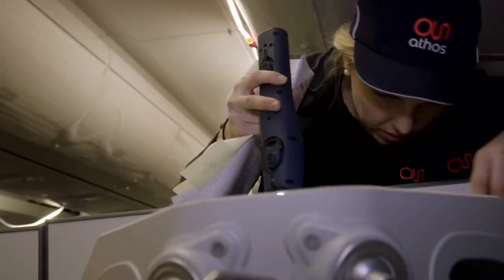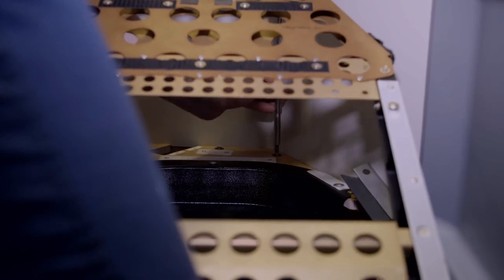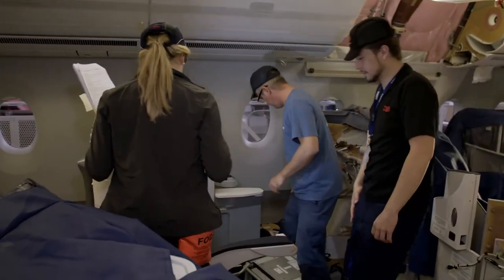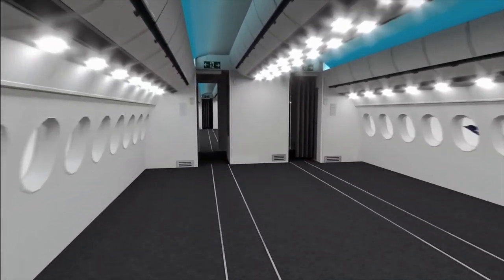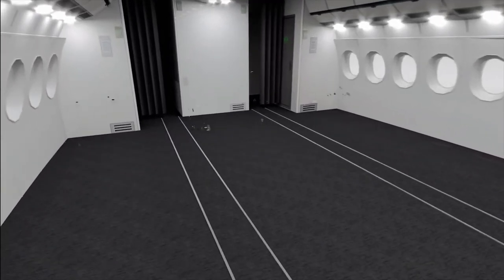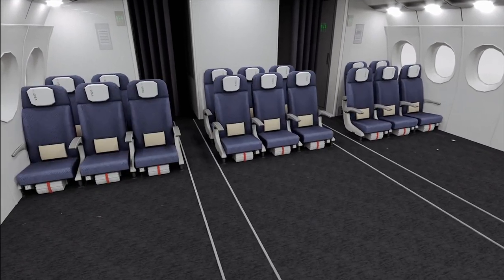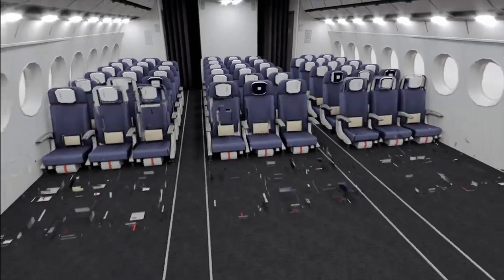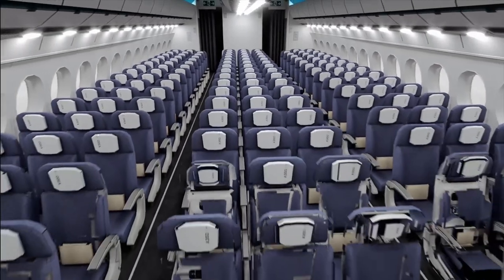While remedial work is ongoing, another team installs seats in economy class. The fuselage of the A350 has an especially large diameter — hence the suffix XWB, which stands for Extra Wide Body. In its standard configuration, the A350-1000 can accommodate 366 passengers, but it's also possible to fit 10 seats per row, allowing the aircraft to carry as many as 440 passengers.